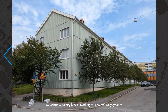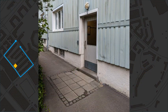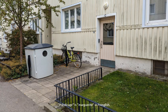We continue to Cityblock Prästkragen at Slottskogsgatan number 9. Prästkragen is Marguerite in English.